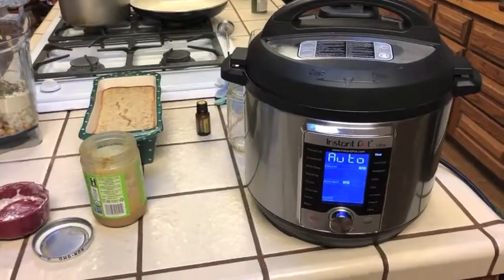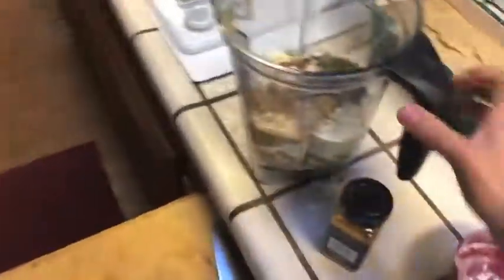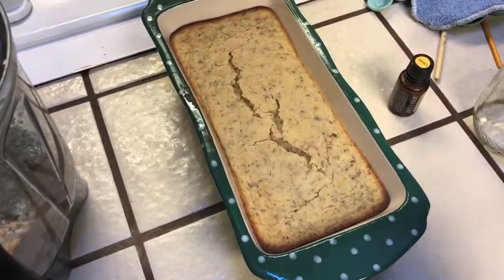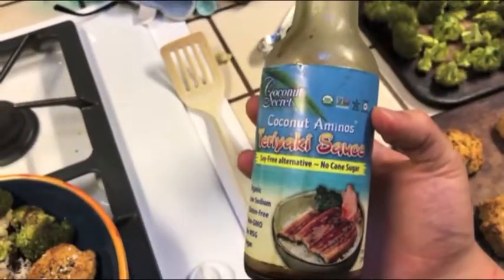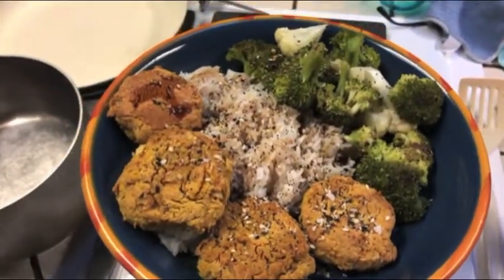I just ate some tahini and I am making some white rice. I whipped up a concoction with chickpeas, chickpea flour, tahini, onion, parsley, garlic, and I'll add turmeric after blending. I also made my lemon cake — it turned out really nice, I can't wait to try it. I made falafels, broccoli, a little extra cauliflower, and white rice. I just ran out of my coconut amino teriyaki sauce so I have a little liquid aminos on top.